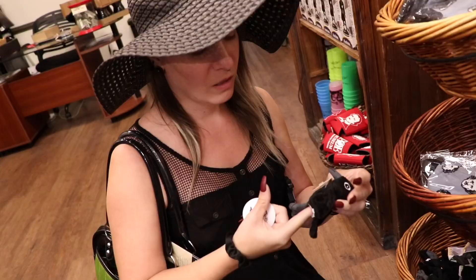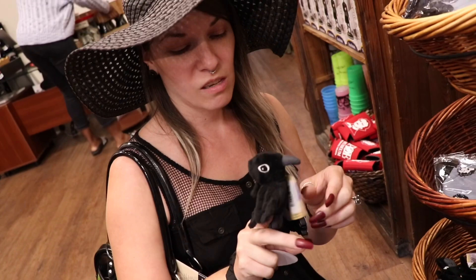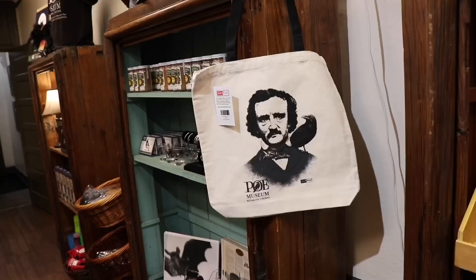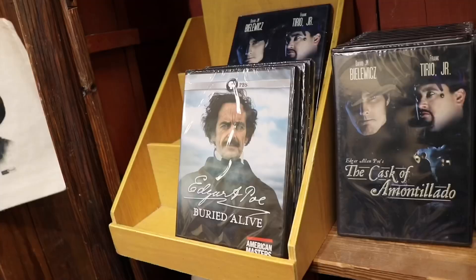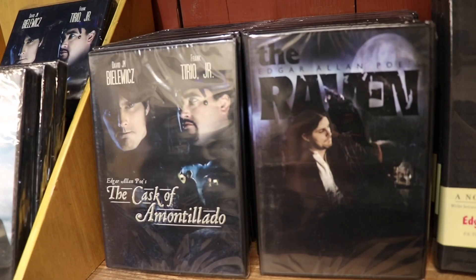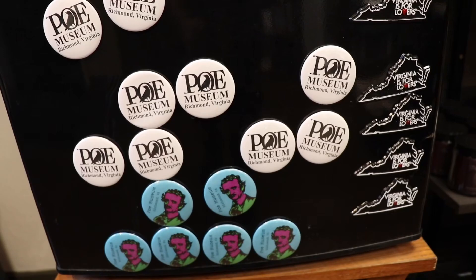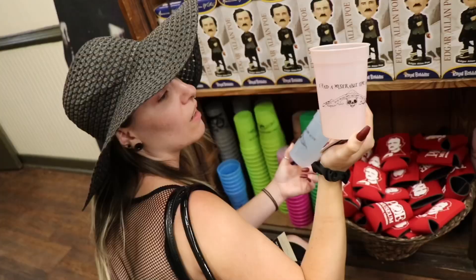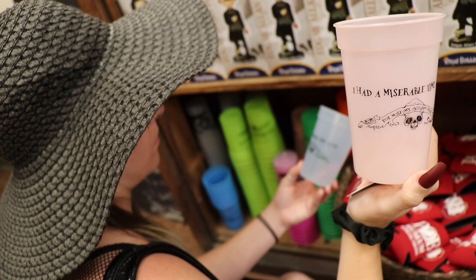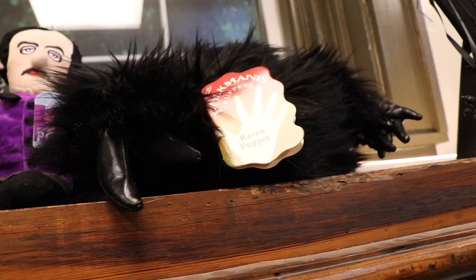There's a Raven magnetic finger puppet and fridge magnet. There's a tote bag with Poe Museum and Poe and the Raven on it. You can also buy Poe-related DVDs, magnets, an Edgar Allan Poe bobblehead, colored cups and a beer koozie. One cup says 'I had a miserable time at the Poe Museum's Unhappy Hour.' You can also get a Raven hand puppet, a Poe doll, or a little tombstone knick-knack that says 'Nevermore' on it.